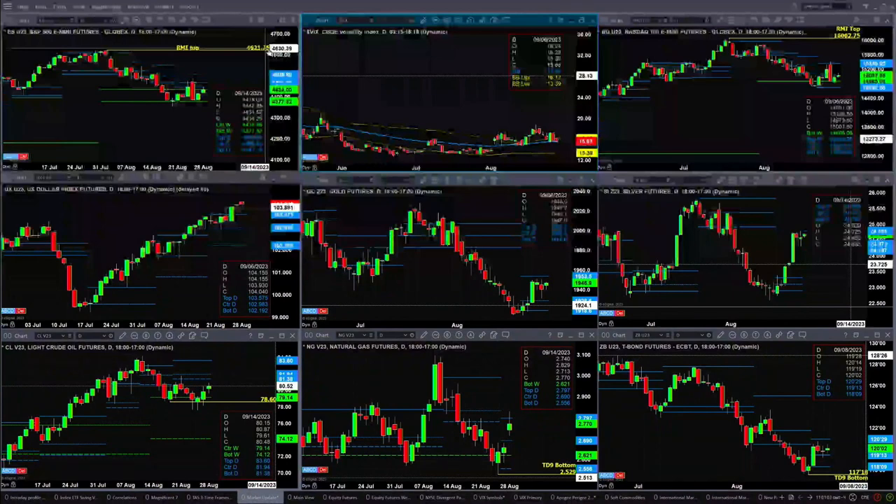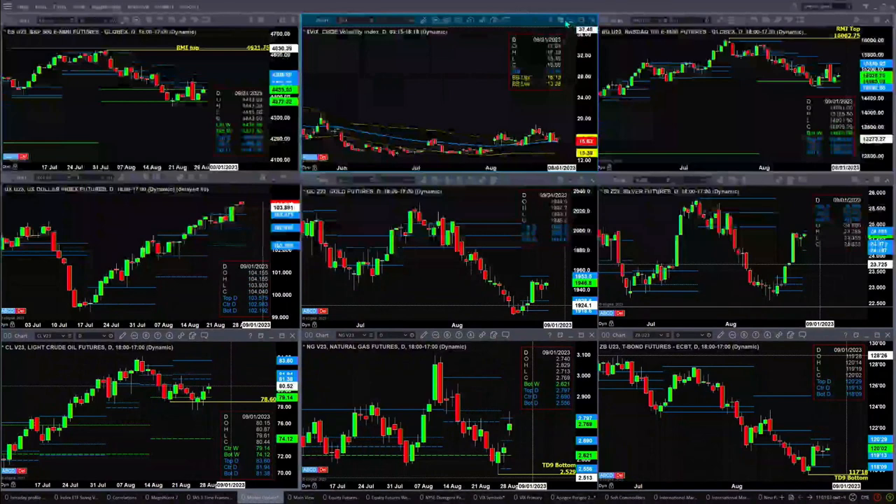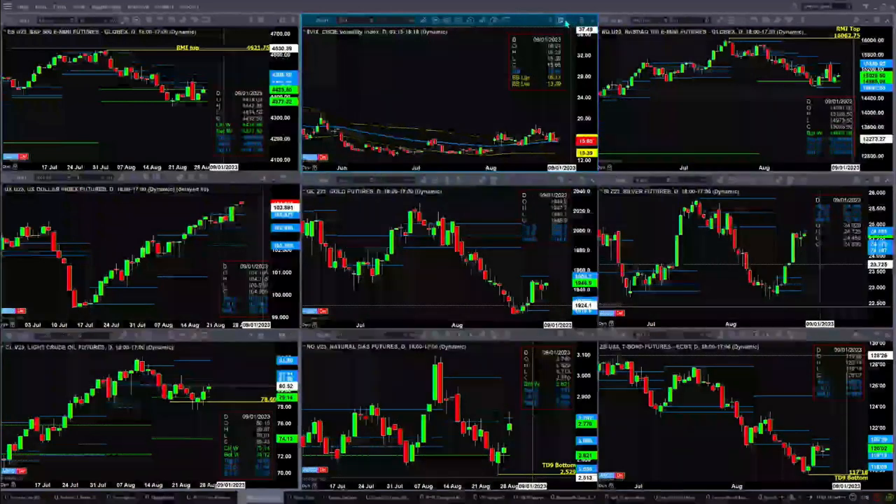Spot VIX is sitting at one of those precarious spots, right on the 50-day exponential moving average. The 50-day is at 15.54; currently we're printing at 15.63. If this area holds as support, we likely see U.S. equity futures sell off. If price is able to get below and close below 15.54, we likely extend the rally. For the rally extension, inside the NQ the resistance could make it up to 15,359.